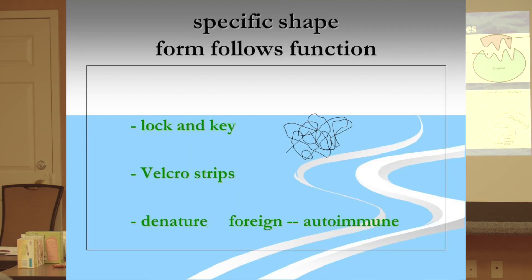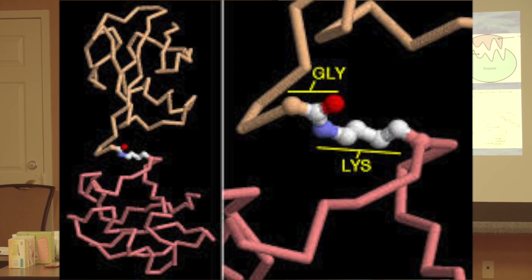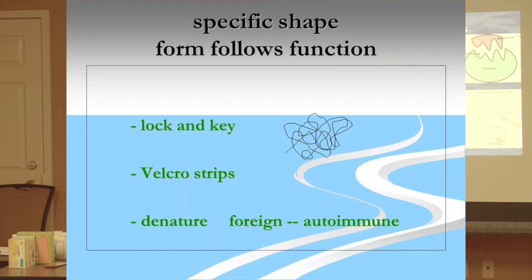Remember I talked about form follows function. An enzyme is a long chain protein that has been wrapped and configured into a certain specific shape, held in place by hydrogen bonds — like little rubber bands that hold it in shape.